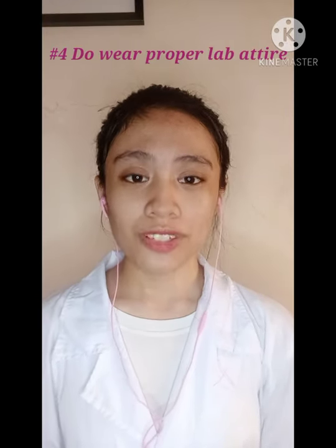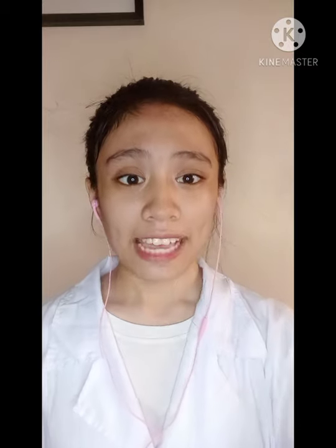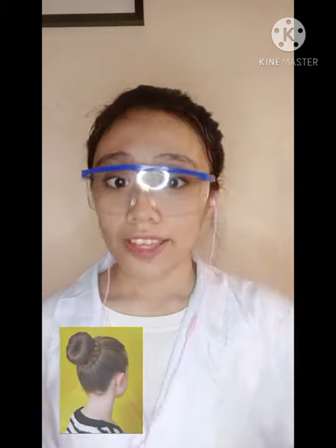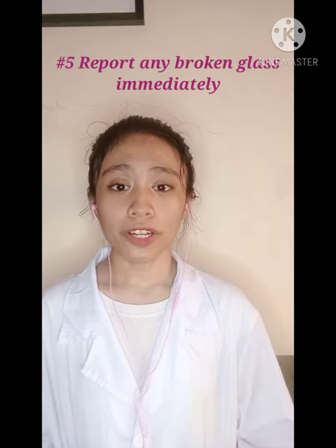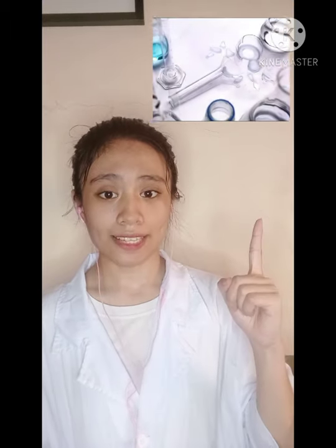Number four: do wear proper lab attire to reduce risk of injury — like goggles, tied hair, closed-toed shoes, and of course, lab gowns. Number five: immediately inform the teacher or the advisor about broken glass and dispose of it properly, or someone else might get hurt.